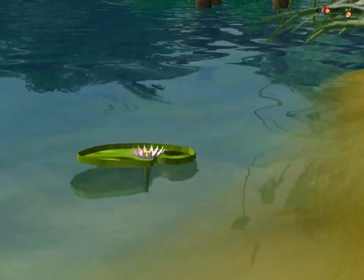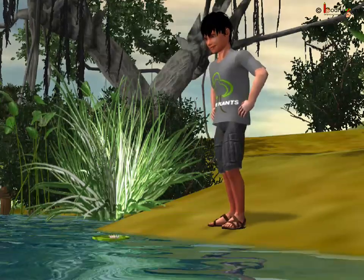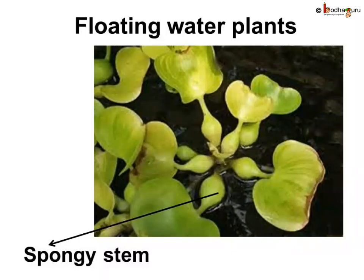Now I know that little plant was an aquatic plant — it had flat, thin leaves. Have you ever seen some plants floating in a pond or river? Plants like duckweed and water hyacinth can float freely. They have spongy bodies with air filled in them, which makes the plants light enough to float. These are called floating plants.